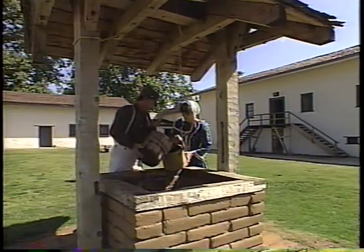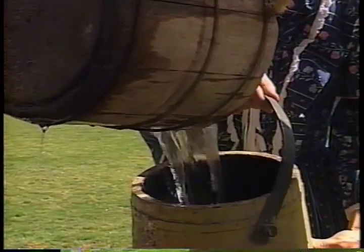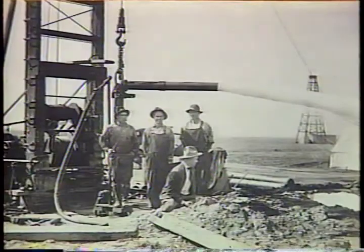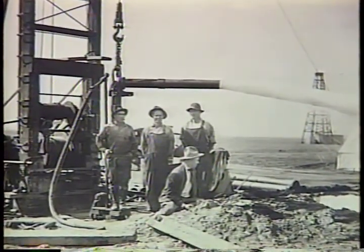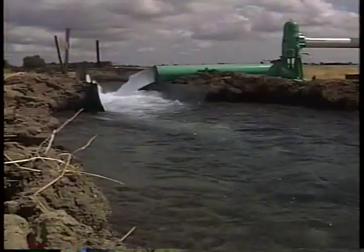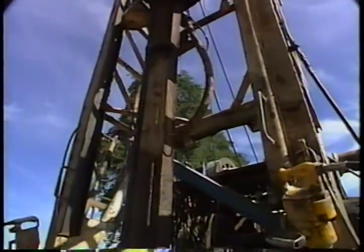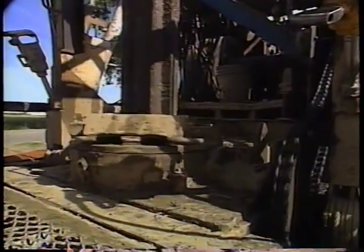Since the 1800s, Californians have built wells to tap the water that lies below the surface. In the early 1900s, the use of groundwater exploded with California's rapid expansion and the development of the turbine water pump. The new pump technology allowed more groundwater to be pumped faster. But many wells started going dry and had to be drilled deeper, evidence that groundwater levels were falling.